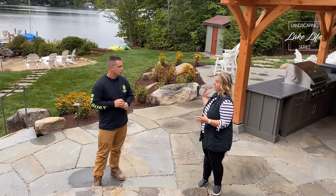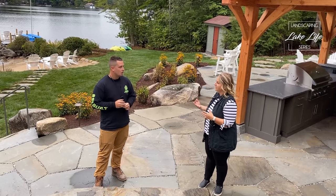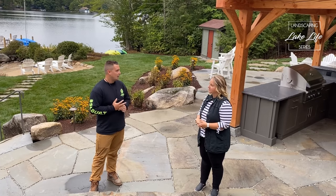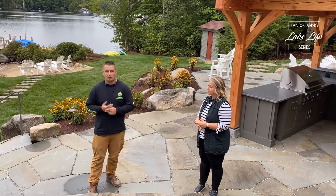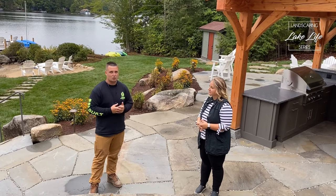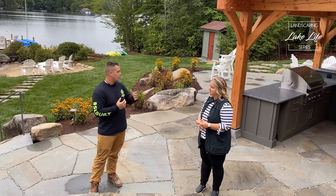You also have not only an outdoor kitchen but this pavilion structure over it that we haven't really seen before. We worked alongside Dan's builder team — his team took care of that — and it really brought everything together. People that see the property from the lake, or come from the driveway side, their eye is drawn to it right away. It's definitely the highlight of the outdoor space and we're excited to have put our landscape around that main piece.